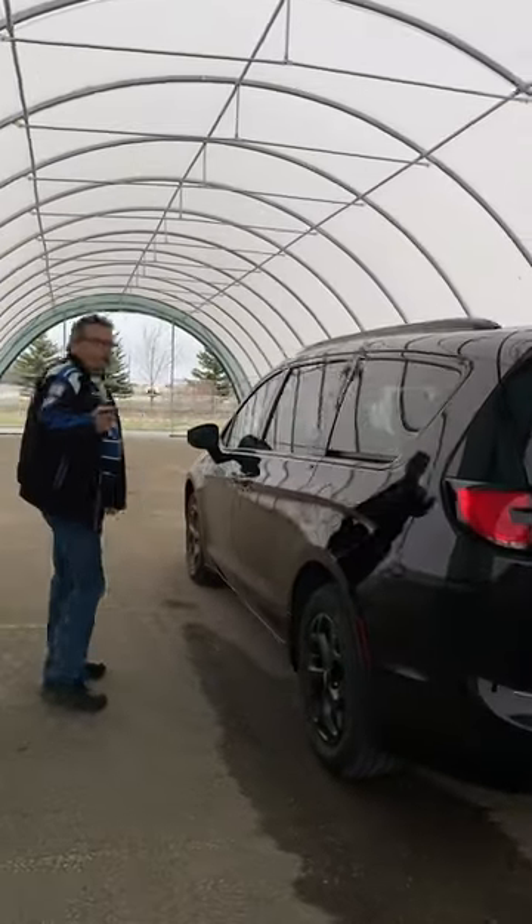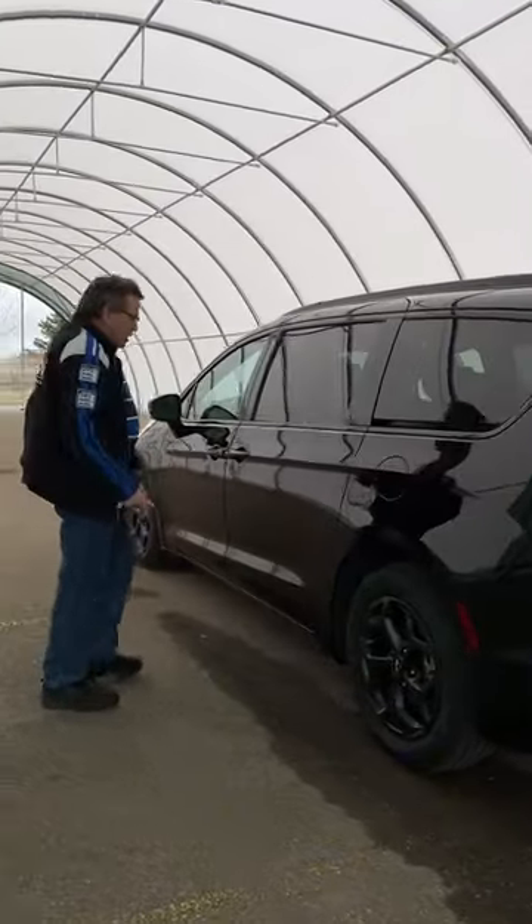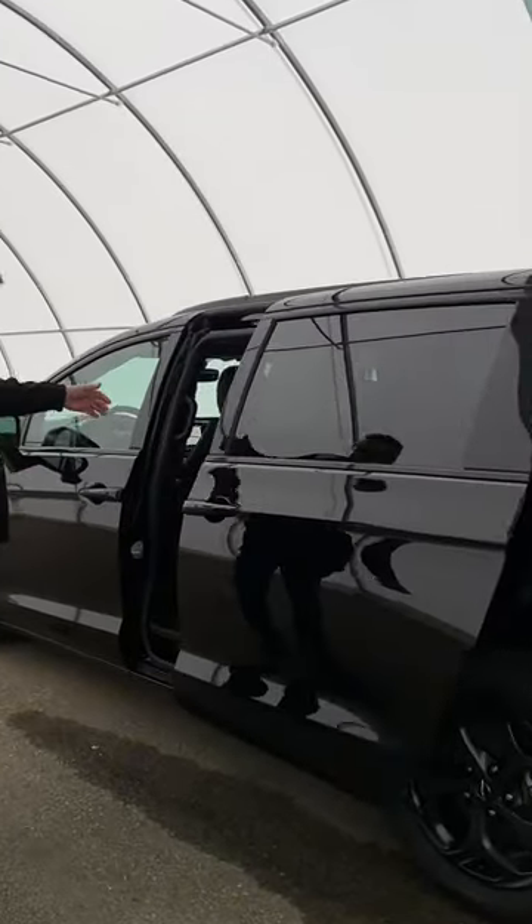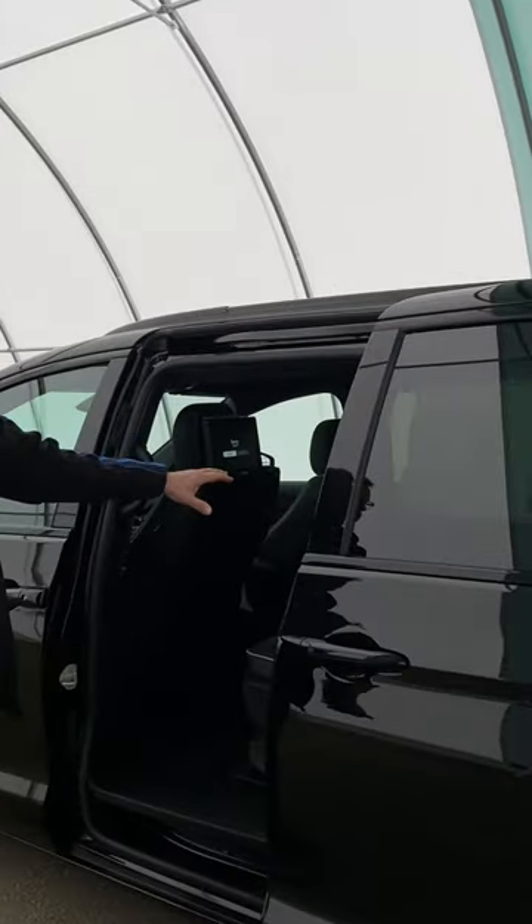The side doors are well — you can open them by your foot. Just kick it and it goes forward, opens up. You don't have the stow-n-go, only because this is where your battery's going to be.